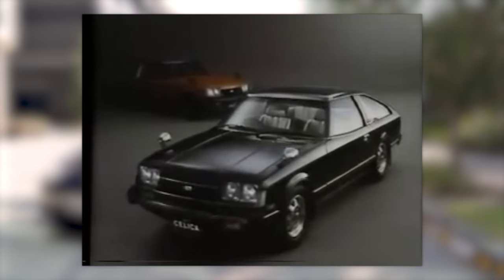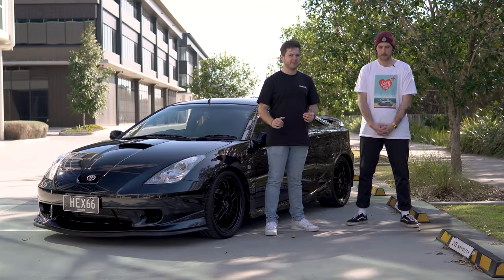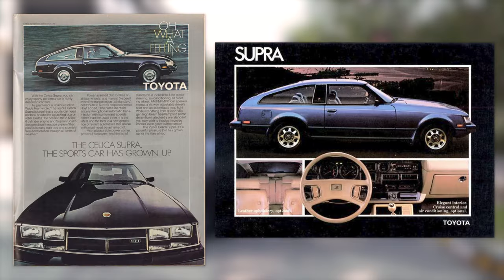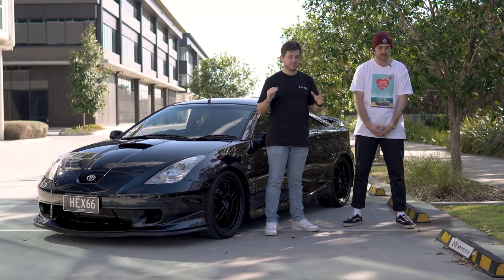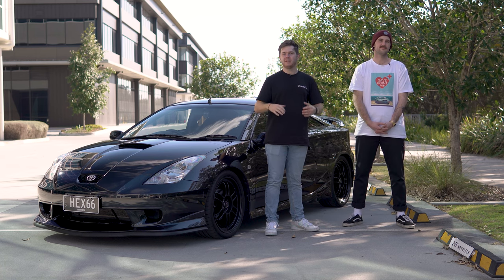In 1977, the second generation Celica was shown to the world, sporting a more sharp and angular look. But most notably for JDM fans was the introduction of the Celica Supra in 1979. It was sporting an inline-six that made a whopping 110 horsepower. This model eventually turned into the Toyota Supra we know today and became a legend in its own right.